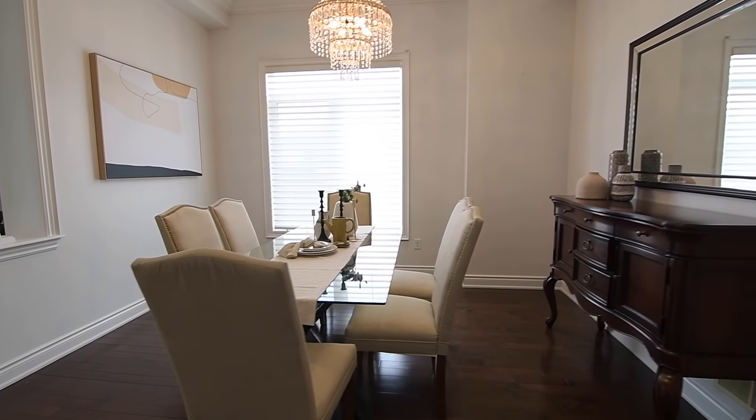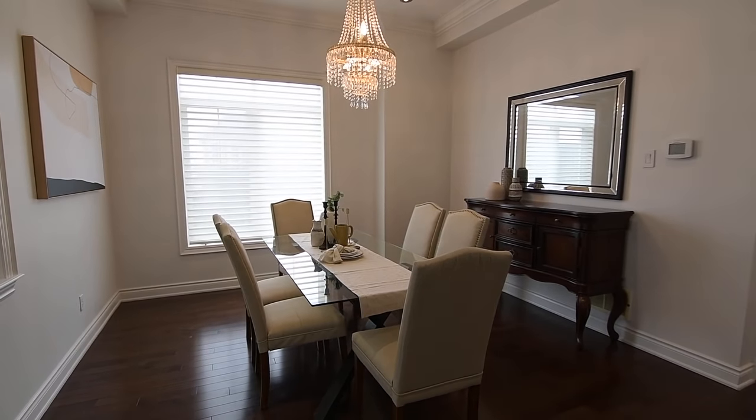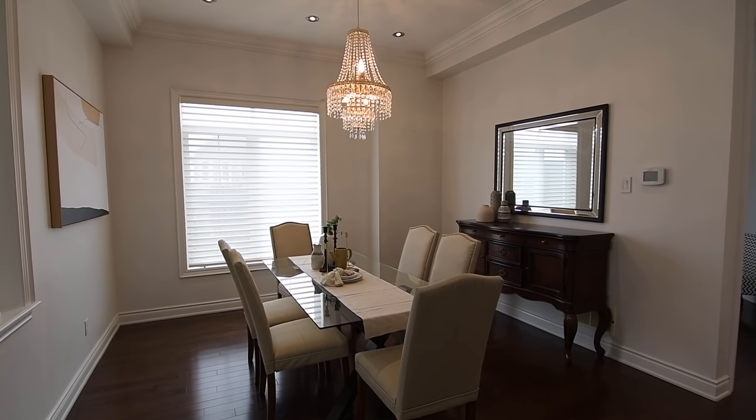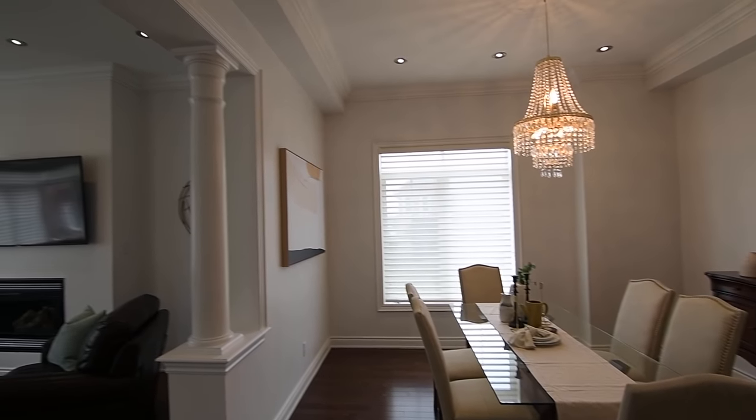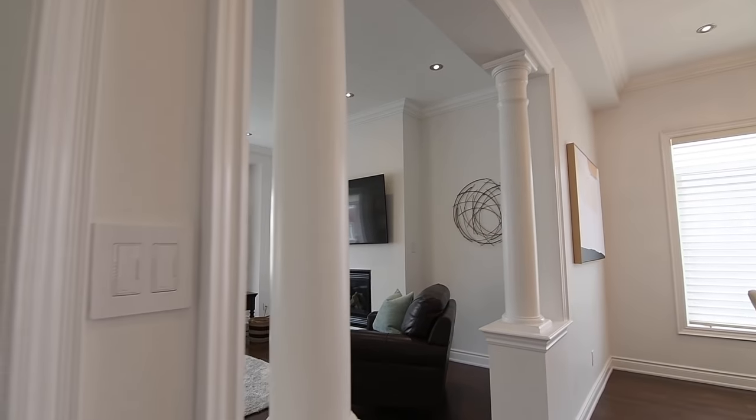Above the formal dining room is the ambient glow of a chandelier, giving this elegant entertaining space an aura of intimacy. A befitting entry between this and the generously sized living room features half walls graced with decor columns.